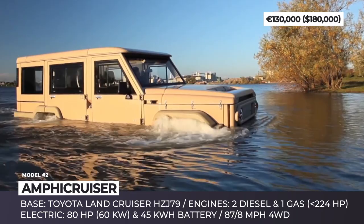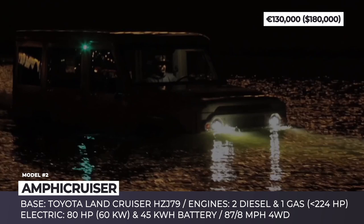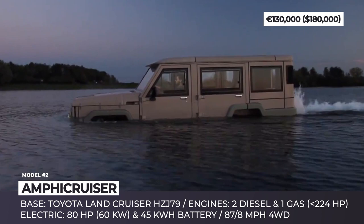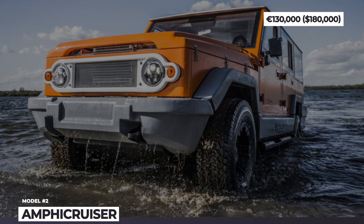This amphibious vehicle is based on the Cruiser HZ-J79, but it has an aluminum and fiberglass body for lightness and waterproofing, plus stainless steel underbody protection. The vehicle is offered with two diesel, one petrol and one electric powertrain, a partial four-wheel drive system and a 100 horsepower Elmarine jet for water propulsion. On the road, it can develop a maximum speed of 87 mph, but when moving through the water, the speed drops to 5.6 mph.